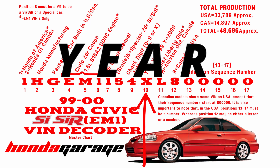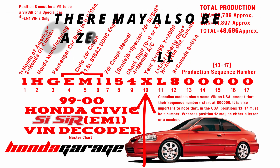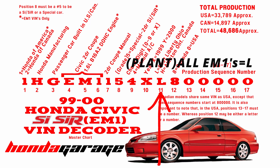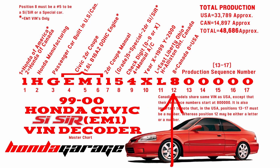Position number ten is where it will change — it could either be an X or a Y. X signifies built in 1999 and Y signifies built in 2000. Position number eleven is the plant; they'll all have an L there for East Liberty, Ohio, United States of America.